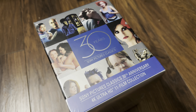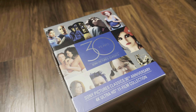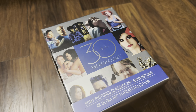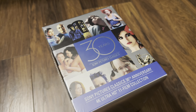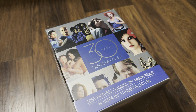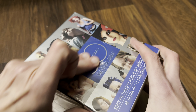Hello again and welcome back to the channel. Richard here again with another unboxing video. Today it's the new 4K Ultra HD limited edition box set for Sony Pictures Classics 30 Years — their anniversary set. There are 11 films in this collection. At the time of making this recording, it was only available in the USA, so I've imported it from Amazon in the States, thanks to a great reduction — about 53% off — so I jumped on it.